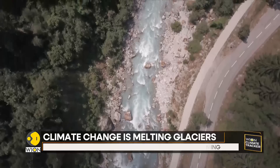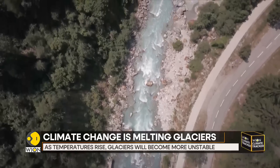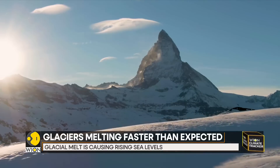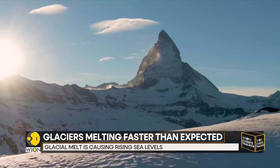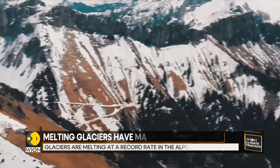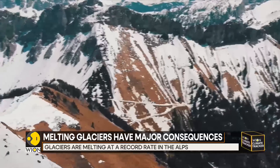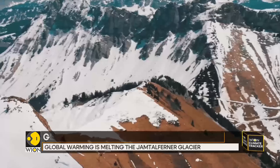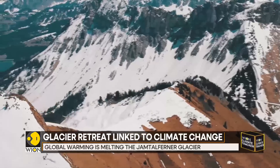Today, the glaciers are melting rapidly. According to the International Commission for the Protection of the Alps, temperatures in Europe's highest mountains have risen by nearly 2 degrees Celsius in the past 120 years — almost double the global average.